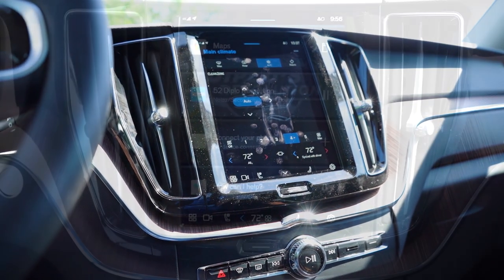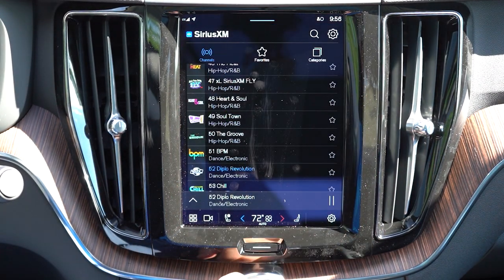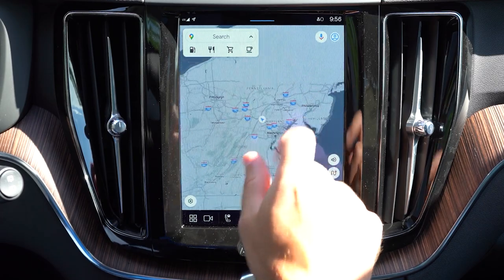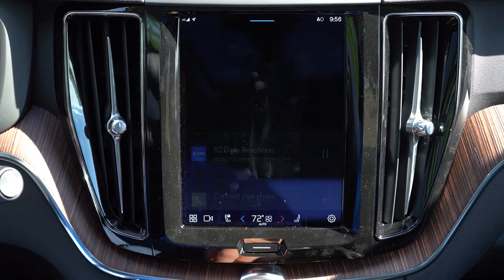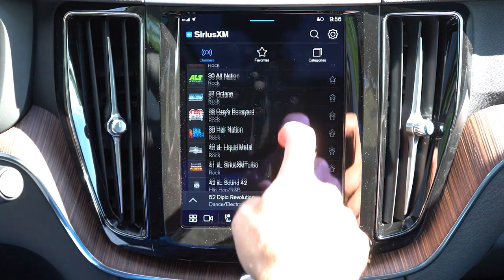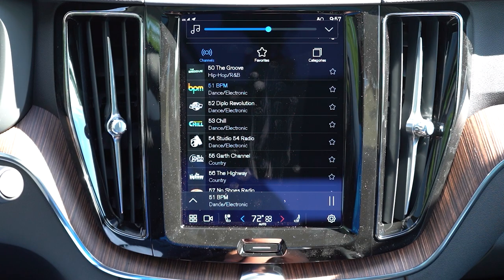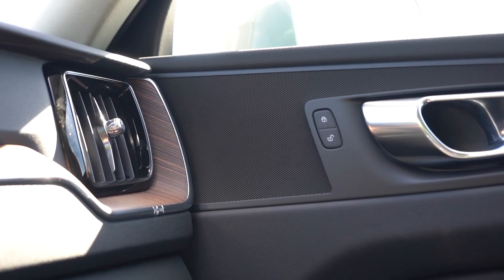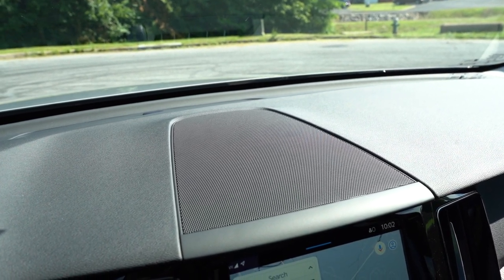One of my favorite features is the infotainment screen — a 9-inch vertical color touchscreen, kind of like a tablet. Bluetooth, audio streaming, Android Auto, Apple CarPlay, and a factory navigation system all come standard across the board. You can access climate control settings, heated seat buttons, the heated steering wheel button, and radio information right from the screen. The Core and Plus come with a standard sound system, while the Ultimate gets a 14-speaker Harman Kardon system with 600 watts.